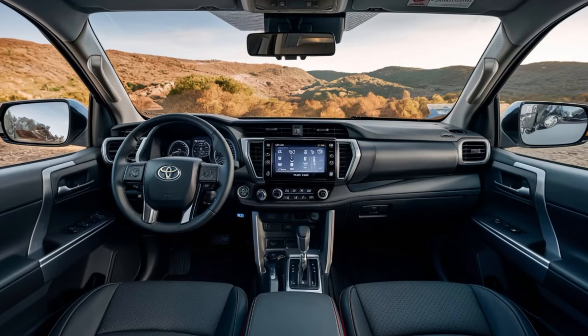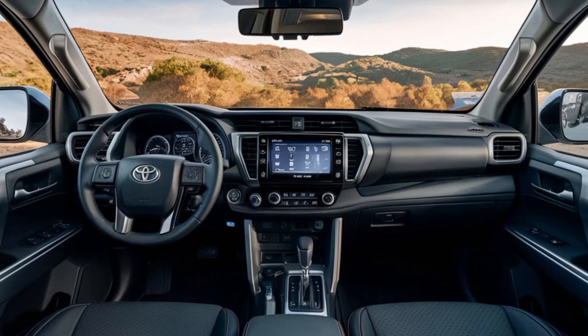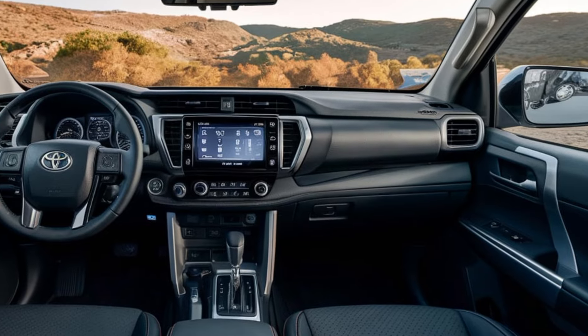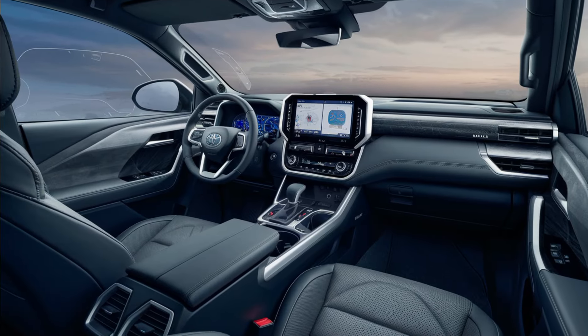Inside the cabin, you'll find a comfortable and functional space that keeps you connected and in control. The user-friendly touchscreen interface lets you manage everything from navigation to audio, while the available heated leather seats ensure your comfort on long journeys.